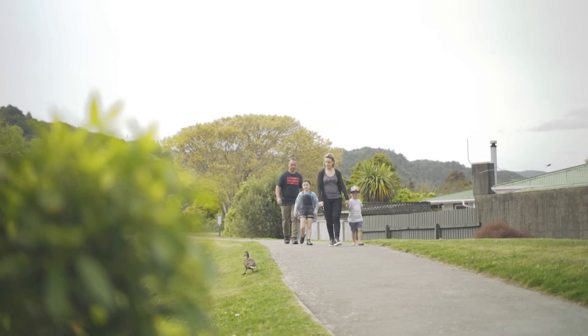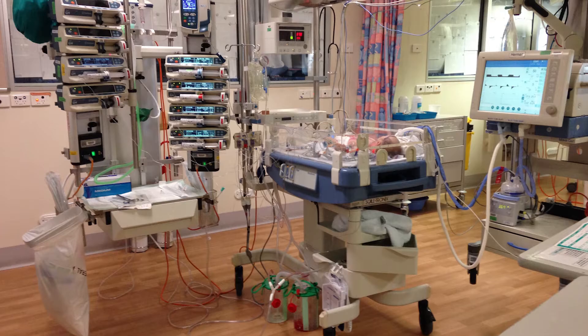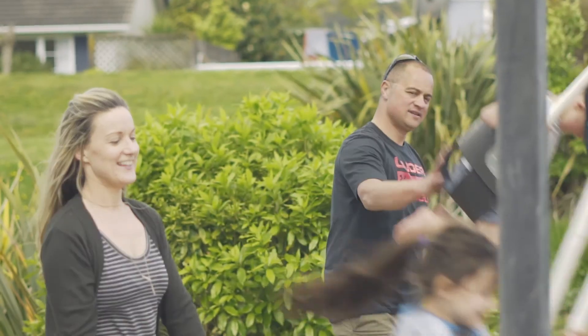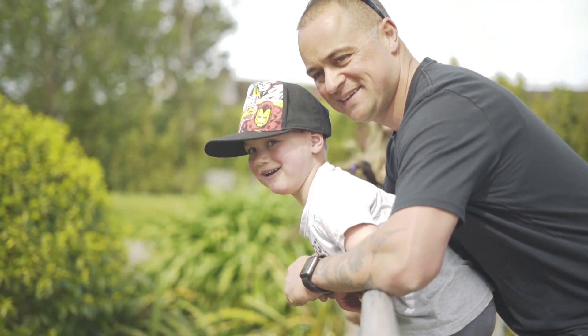We have a young family ourselves. Our youngest son had a rough start to life and spent his first few months at Starship Hospital. This experience gave us a new outlook on life and took the importance of protecting and nurturing our family to the next level. You can be assured that our team will work on your home as if it was our own.